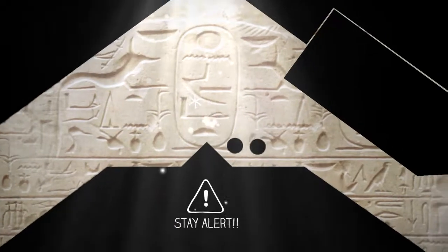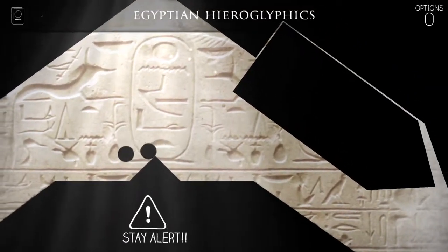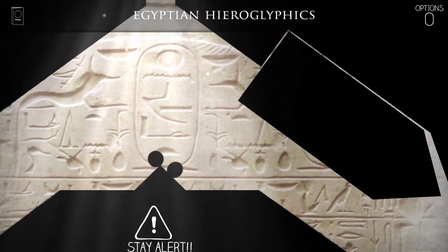Stay alert. We have more Egyptian hieroglyphics.